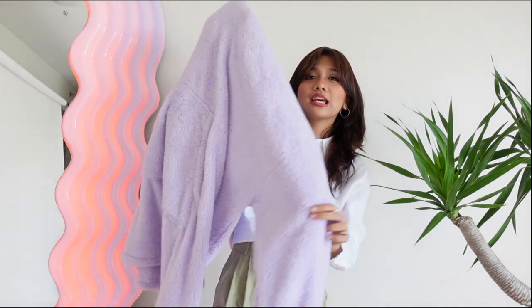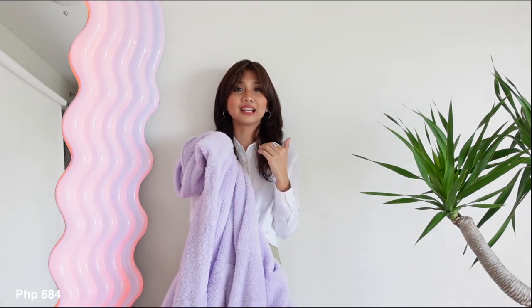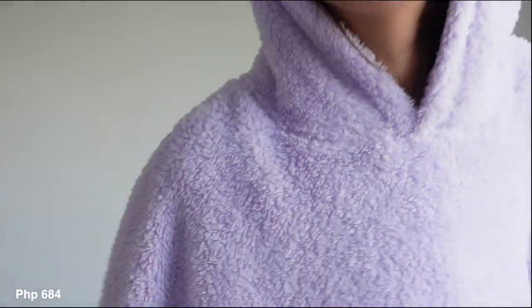Next is this pastel purple snuggie, and this has got to be one of my best purchases from Shopee. It's gamit na gamit ko — it's so soft, so fluffy, and so comfy. I call this my home couture. You know, if you wanna stay at home but make it fashion, this one's perfect!